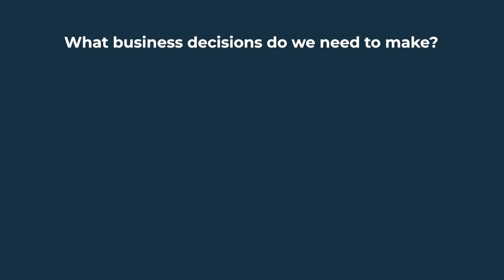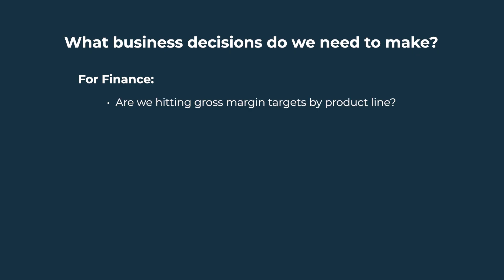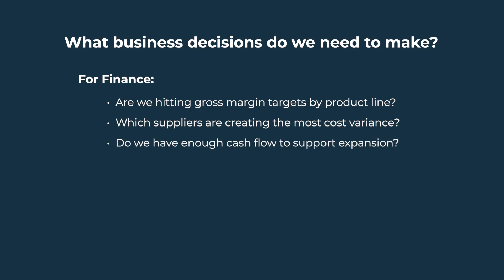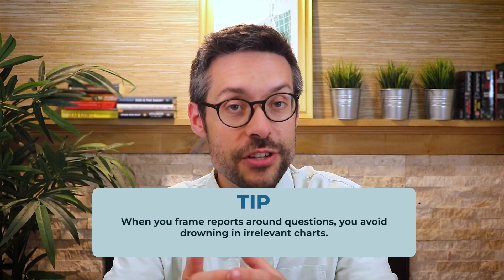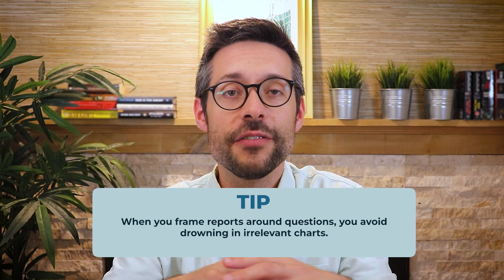Most companies start by asking, 'What metrics do we have?' Instead, start with 'What business decisions do we need to make?' For finance: are we hitting gross margin targets by product line? Which suppliers are creating the most cost variance? Do we have enough cash flow to support expansion? For operations: where are orders getting delayed? Are we meeting production efficiency benchmarks? Which plants or warehouses are underperforming?